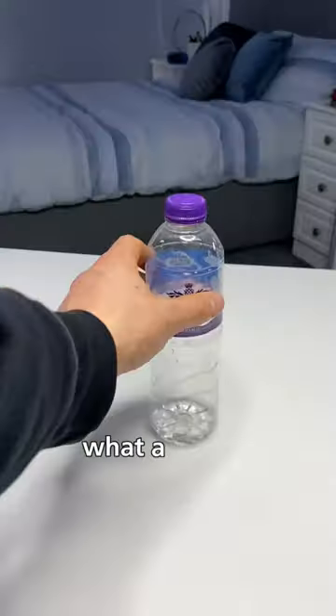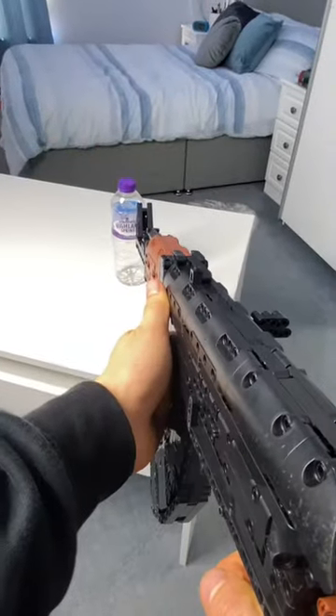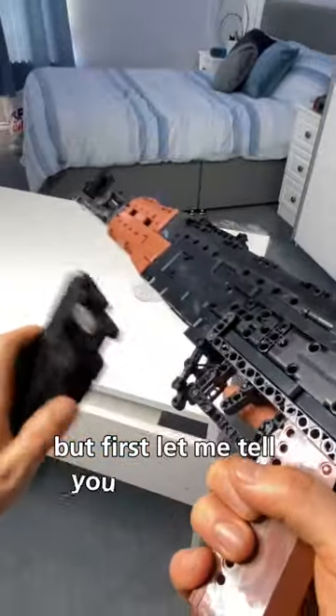Do your LEGO guns shoot anything? What a stupid question. Let me show you. But first, let me tell you about Brick Blasters.